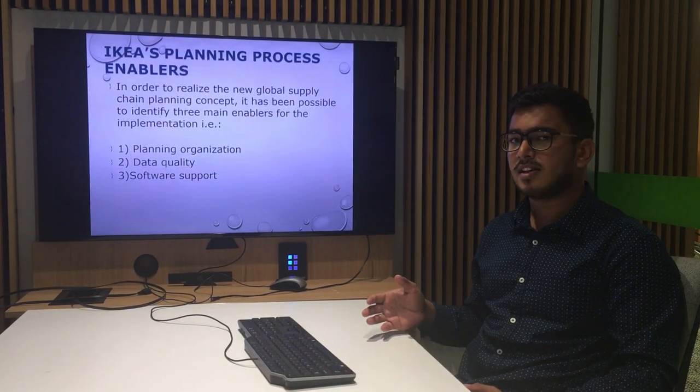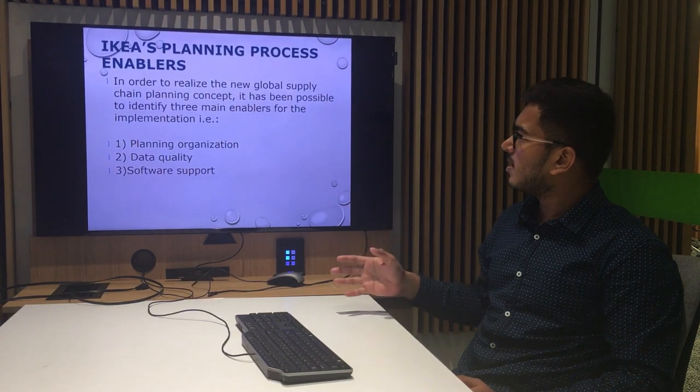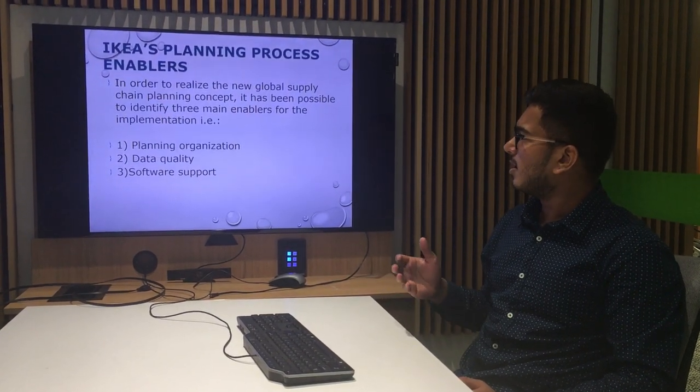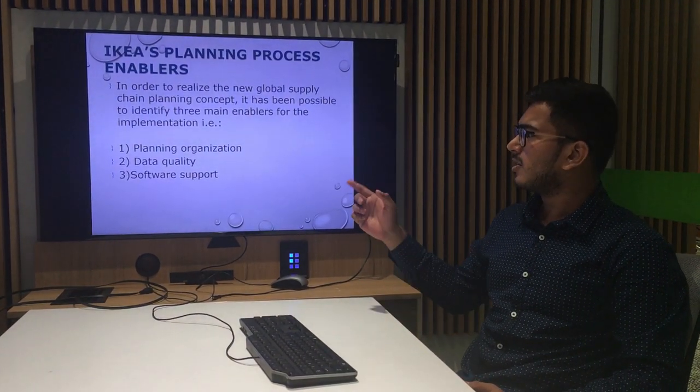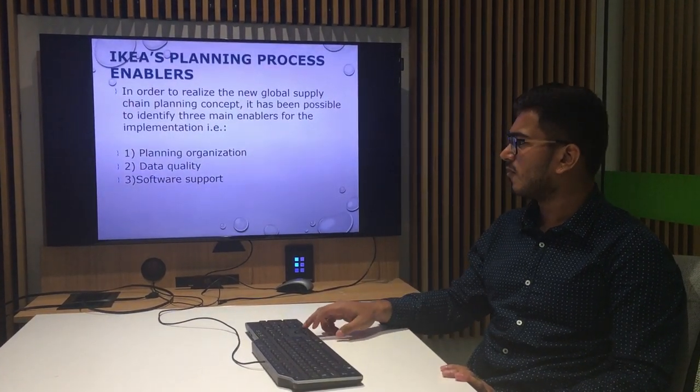This led IKEA to change its supply chain method. The new planning enabled IKEA to use three different enablers: the first was planning organization, the second was data quality, and the third was software support.